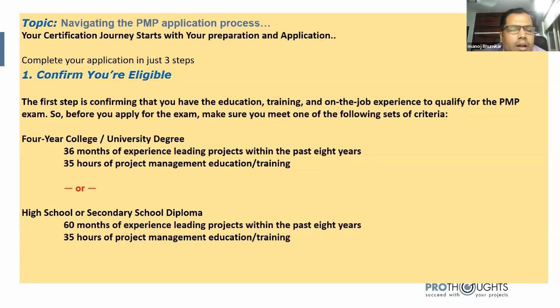After the 36 months of experience, you must complete 35 hours of project management education or training — the support of ProThoughts is strongly recommended here. If you have a high school or secondary school diploma instead of a degree, the requirement increases to 60 months of experience — a five-year period — while the 35-hour training requirement remains the same. This is the basic eligibility criteria.